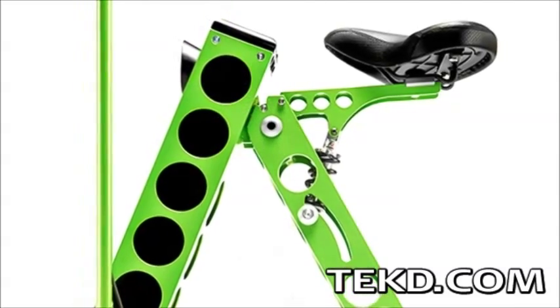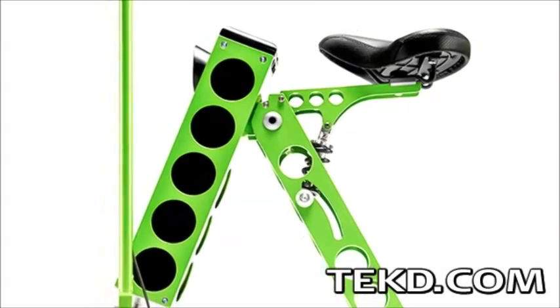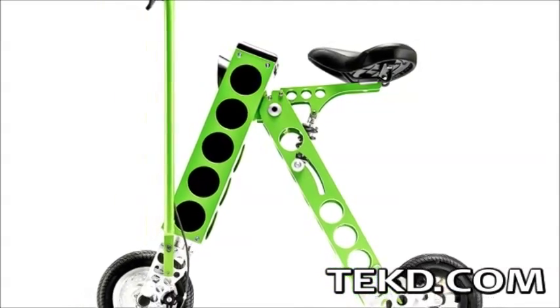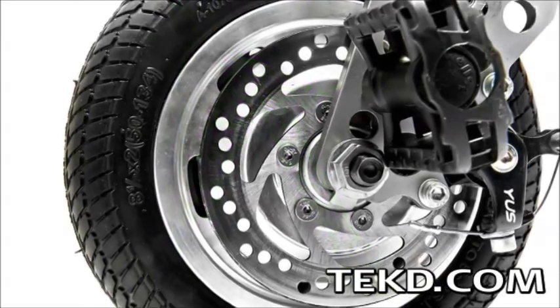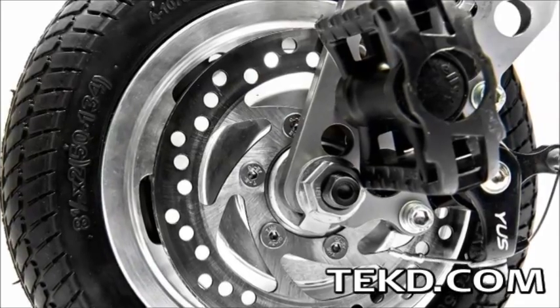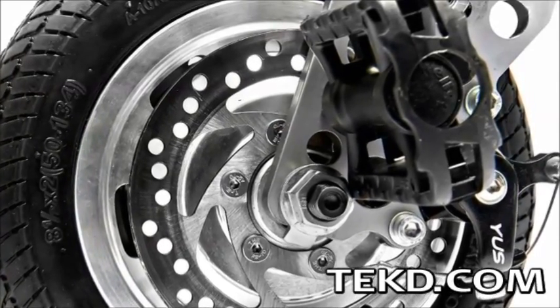The vehicle only weighs 27 pounds, including the lithium-ion battery that will power Irby for a range of up to 20 miles and charges in just three hours. A 250-watt brushless electric hub motor gives the vehicle a top speed of up to 15 miles per hour and powers the 8-inch wheels.